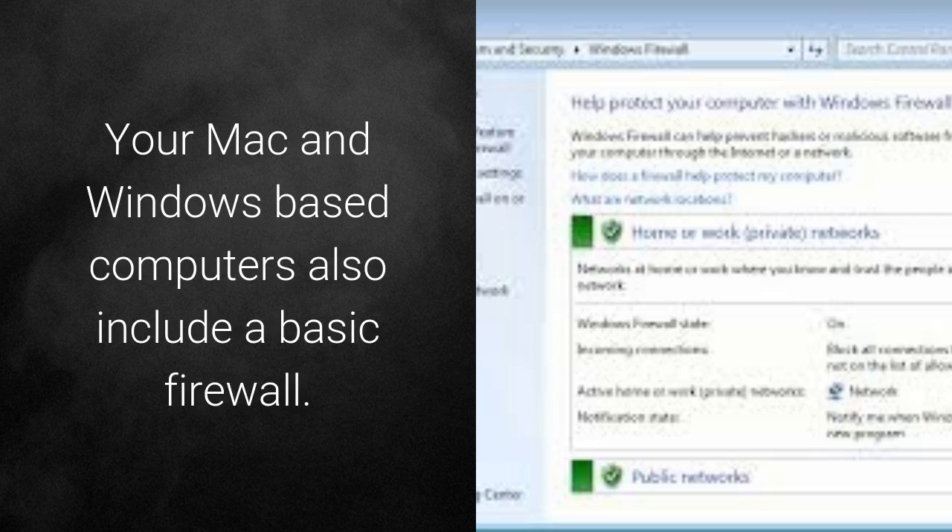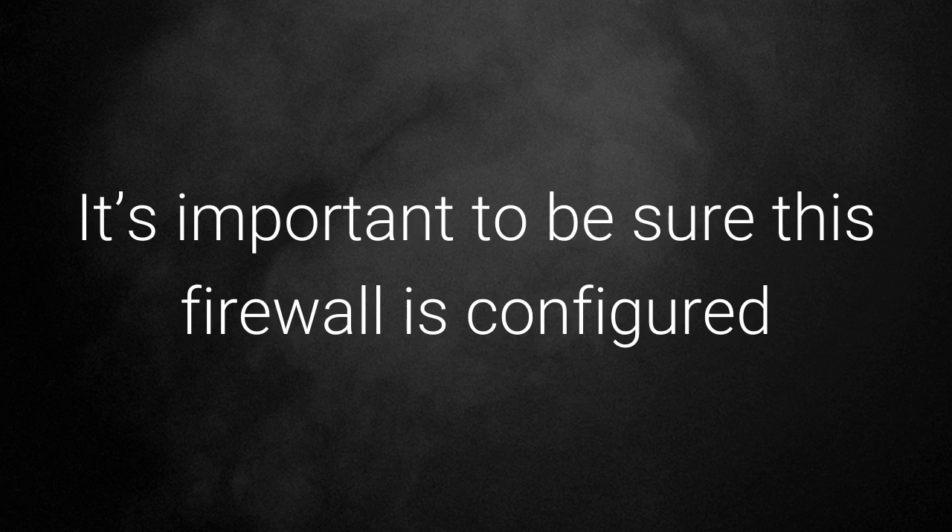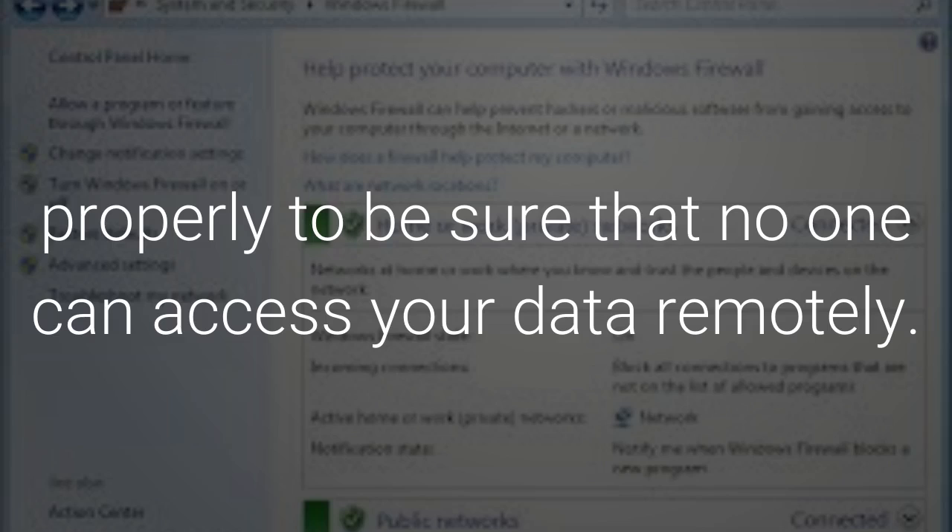Your Mac and Windows-based computers also include a basic firewall. It is important to be sure this firewall is configured properly to ensure that no one can access your data remotely.